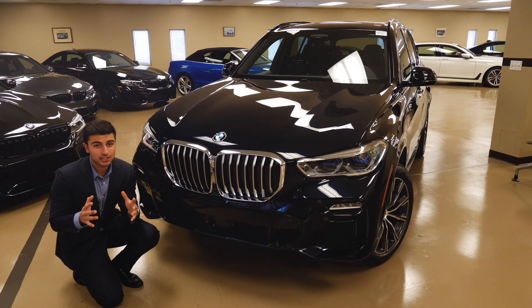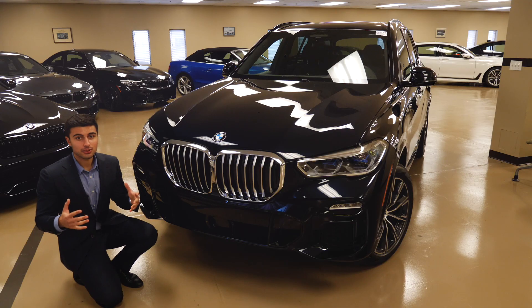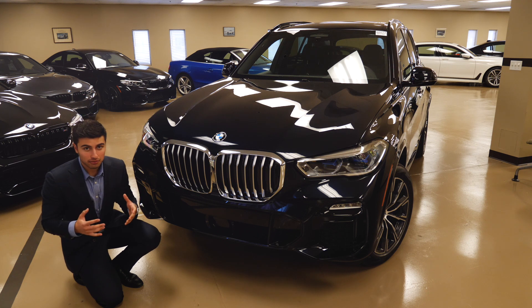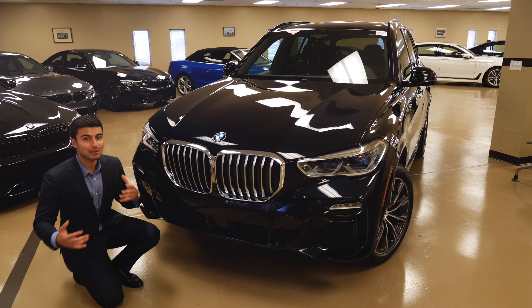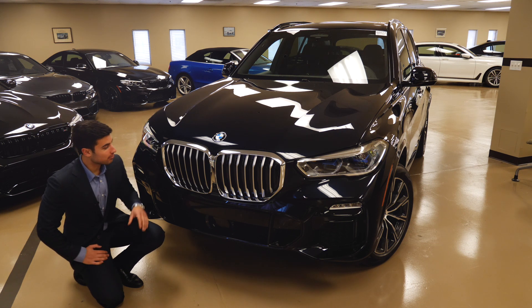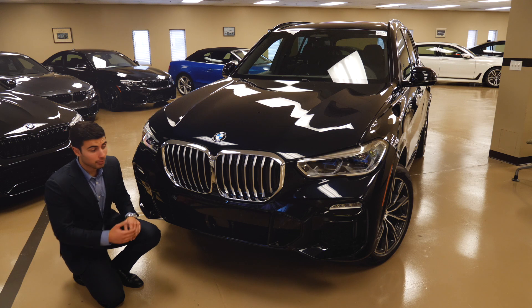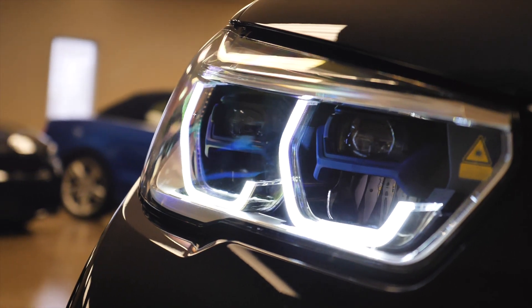Looking at the X5, the first thing you're going to notice are these gigantic front grills — their signature BMW kidney grills, a little bit updated and they're the biggest grills that have ever been outfitted on a BMW period. I think they look awesome. If you just look at how monstrous this front end looks, especially with the M Sport front bumper and these new updated lights, it's just a monster of a car.